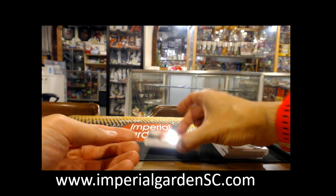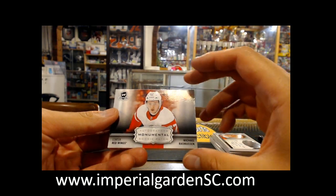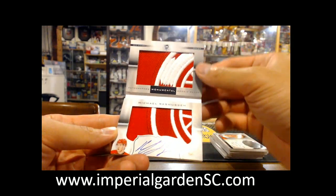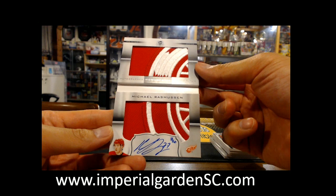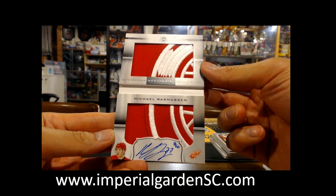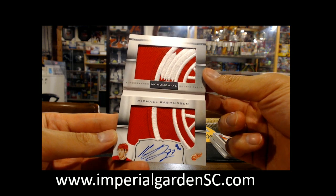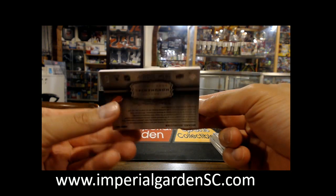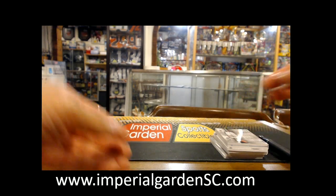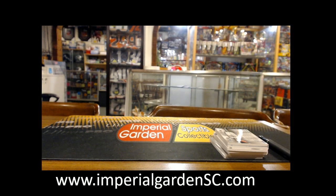Let's take a look at the booklet — I almost dropped it there. Autograph Monumental, and it's the left side of the wheel. Very nice. Number three of six. Nice hit, Detroit — Michael Rasmussen. Whoever has the Red Wings, let me know if you want a trade on that one. Probably highly recommend it.